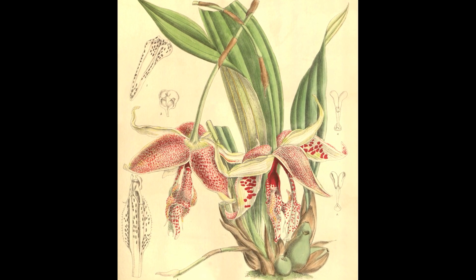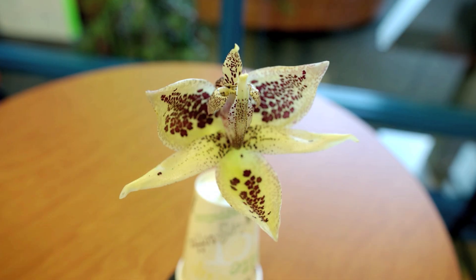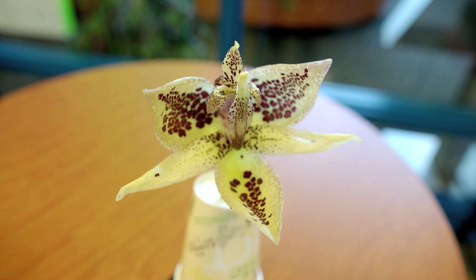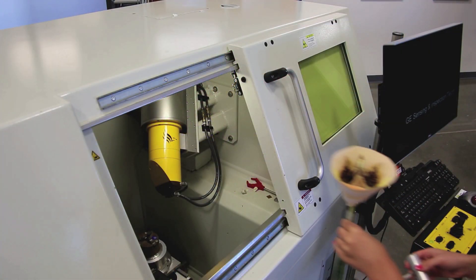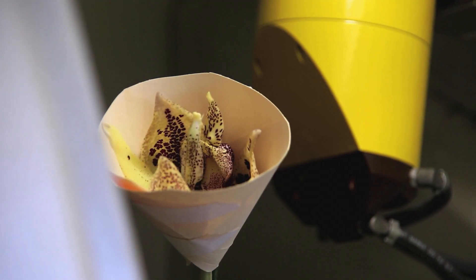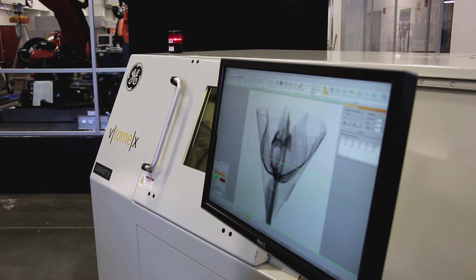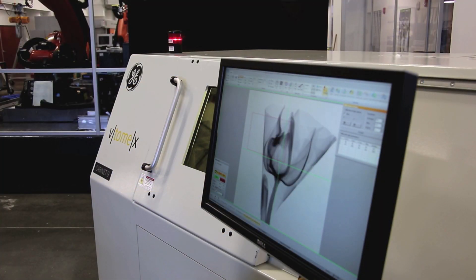The orchid that we scanned was Embrya heron husana, which is a very strange and rare orchid in cultivation. We scanned it not just because it's a big beautiful flower, but because it's kind of like a torture chamber for its bee pollinator.